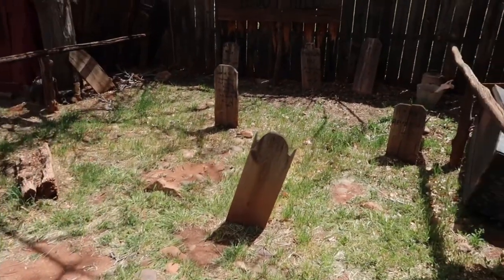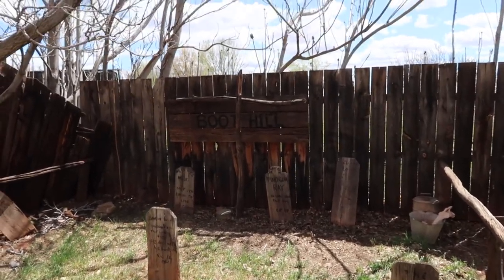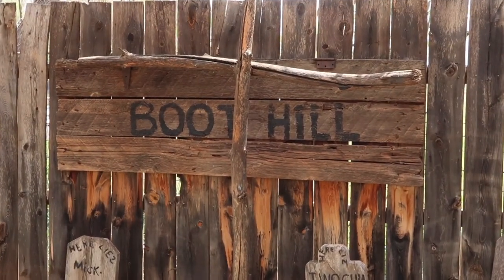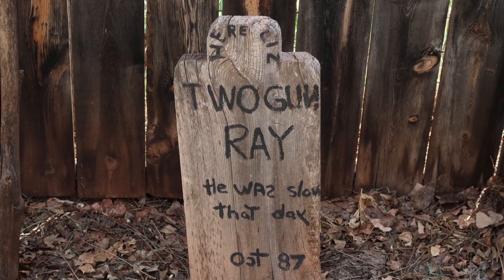It wouldn't be the Old West without a Boot Hill cemetery — but this is the smallest Boot Hill cemetery I have ever seen. 'Old Two Guns Ray... well, he was slow that day.'